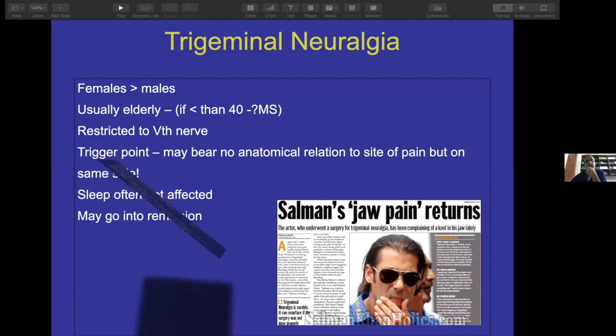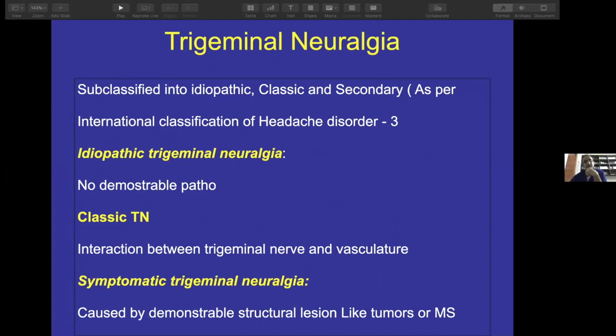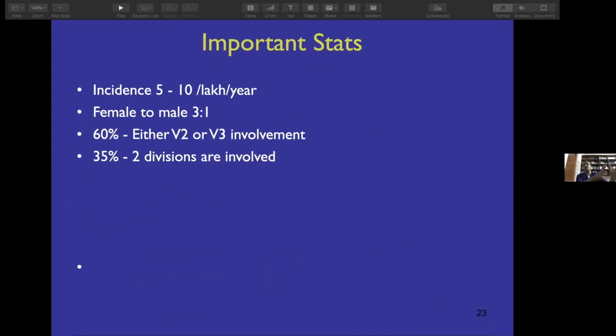According to the International Classification of Headache Disorders, there are mainly three types: idiopathic with no demonstrable pathology, classic where there is a compressing vessel, and symptomatic or secondary where there are tumors, MS, or trauma. The incidence is almost 5 to 10 per lakh per year. Female-to-male ratio is approximately 2 to 3 is to 1. About 60% would be either V2 or V3, with V2 being commonest. Both divisions involved would be around 30 to 35%, and the least common is V1.